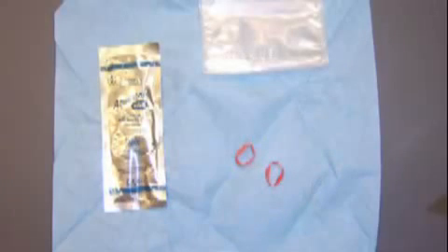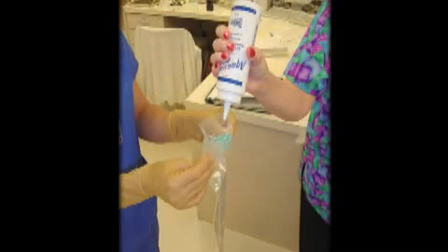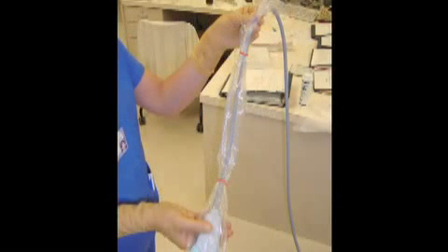A sterile glove can be used as a probe cover during central line placement, but it is best to use a commercially available sterile probe cover. Sterile probe cover kits contain a long plastic sleeve, sterile gel, and small rubber bands to secure the sleeve. To apply the sterile probe cover, have an assistant place non-sterile gel inside the sleeve and then place the probe into the sleeve, pulling the sleeve over the probe and cord. Place the rubber bands to hold the cover in place, then place sterile gel on the tip of the probe once the sterile cover is in place.